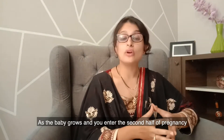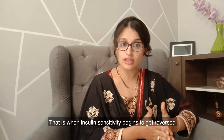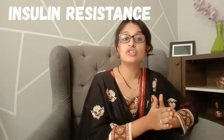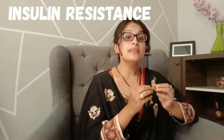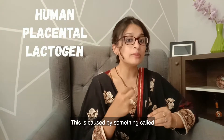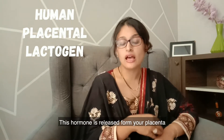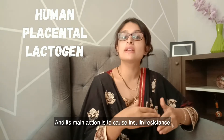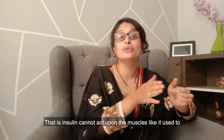As the baby grows and you enter the second half of pregnancy, insulin sensitivity begins to get reversed and changes into insulin resistance. This is caused by something called human placental lactogen, or HPL. This hormone is released from your placenta and its main action is to cause insulin resistance — that is, insulin cannot act upon the muscles the way it used to.